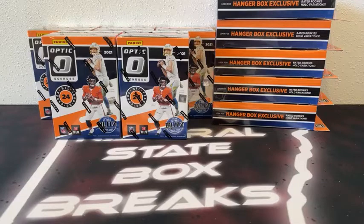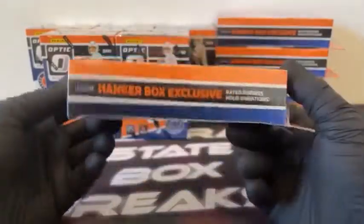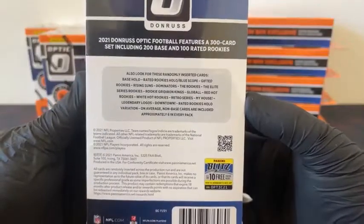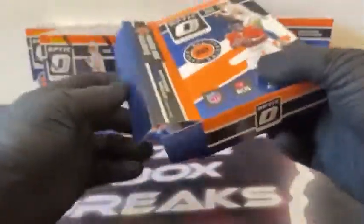Five blasters and 5 hanger boxes of 2021 Optic Football. We'll start with the hanger and alternate back and forth. There are 20 cards in each hanger box. You're looking for your hanger box exclusive rated rookie hollow variations, also for your three hanger box exclusive rated rookie blue scope parallels — that's per box on average. Here's some of the randomly inserted cards. Of course you can see the downtowns here. I believe our last downtown came out of a hanger — that was Joe Burrow. Good luck to all teams, hoping for some big hits.